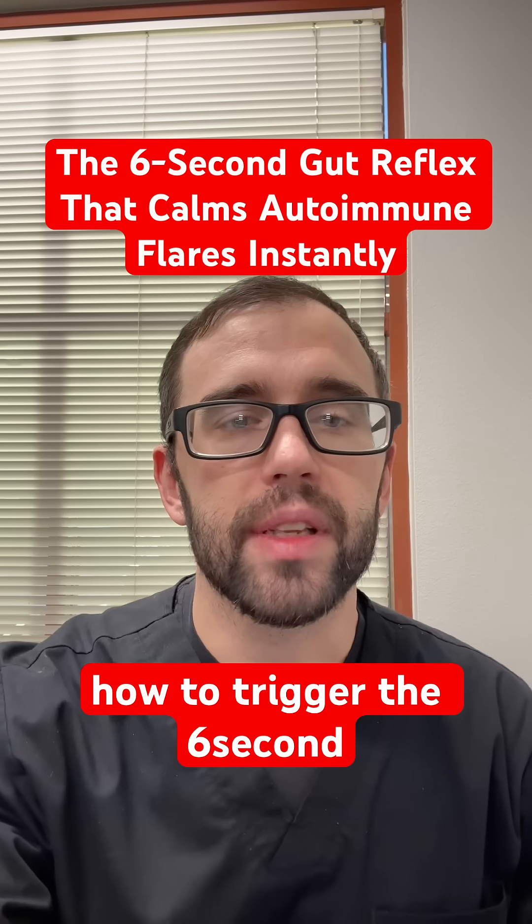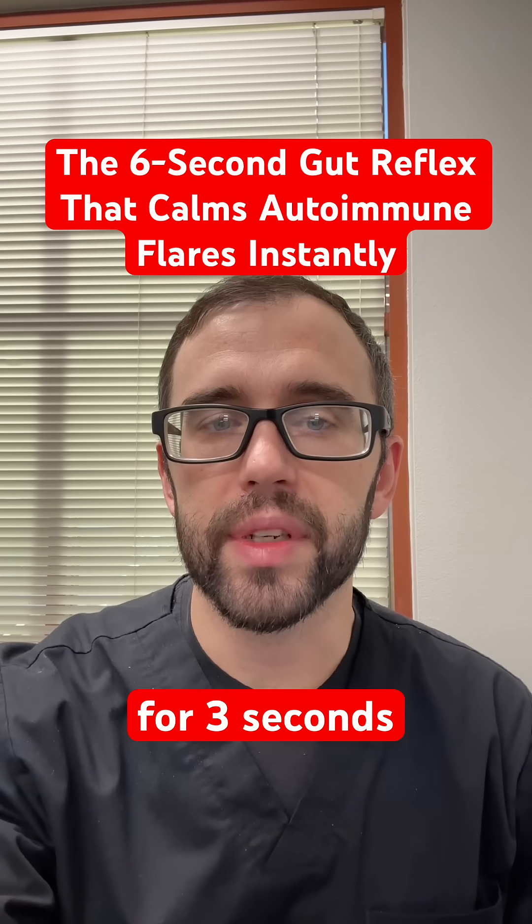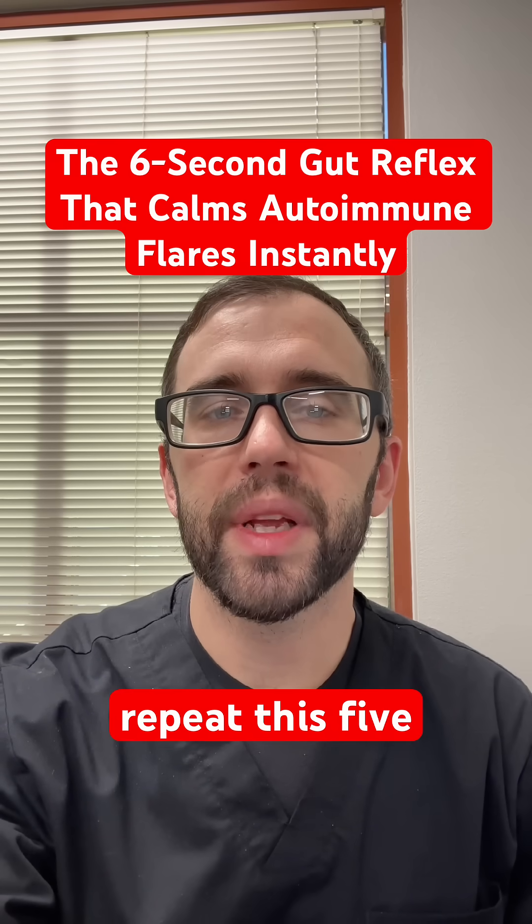Here's how to trigger the six-second gut reflex: take a deep breath in for three seconds, exhale slowly for three seconds, making a gentle 'voo' or humming sound, and then repeat this five times.